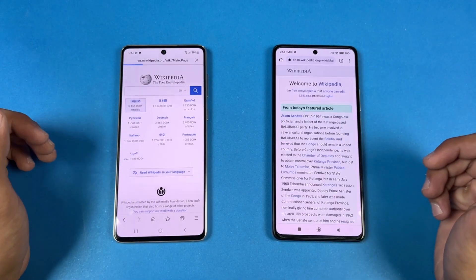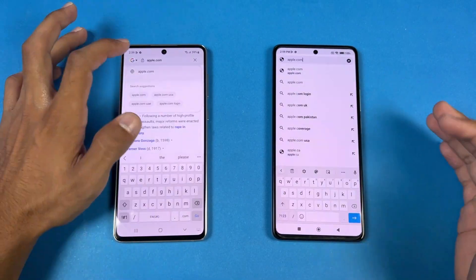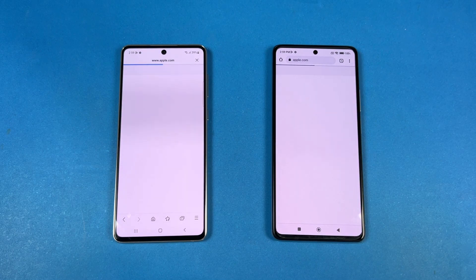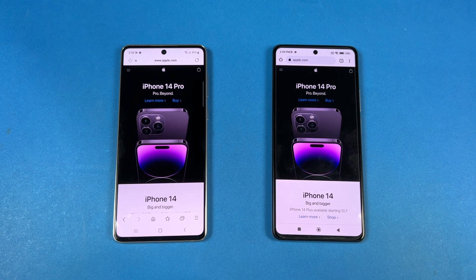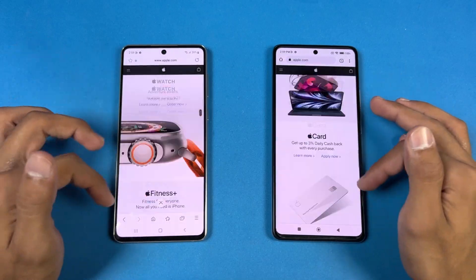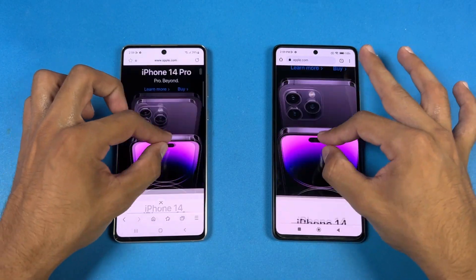Opening an article is very similar again. Scrolling-wise, both phones are handling it absolutely fine. Next is Apple.com — and that loads faster on the Samsung while the Xiaomi takes a little more time. Scrolling-wise, both phones handle the website very easily. 120Hz looks really smooth, and the same with zoom in and out.